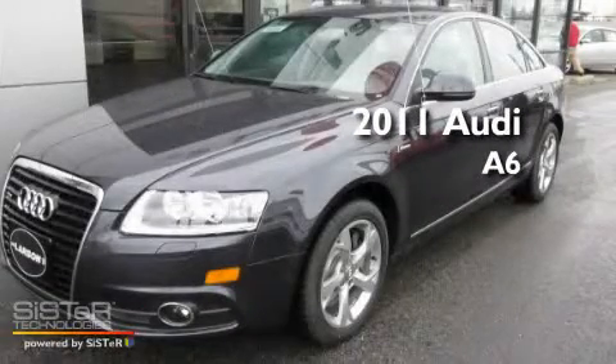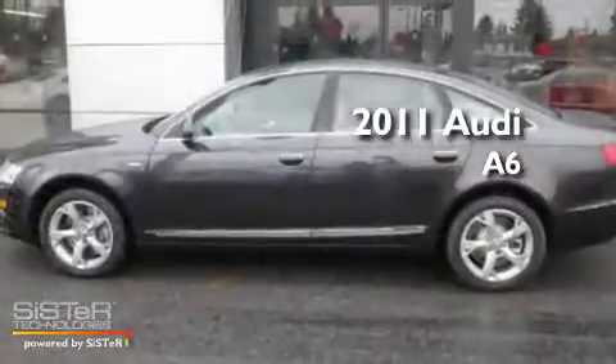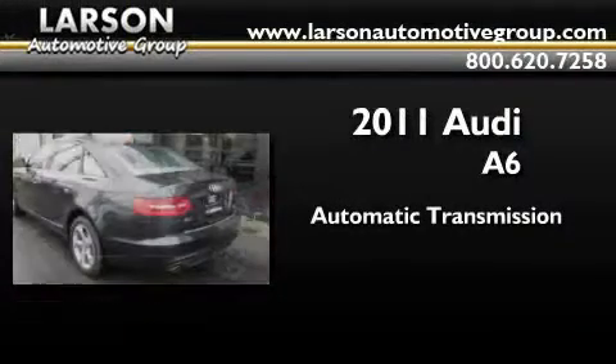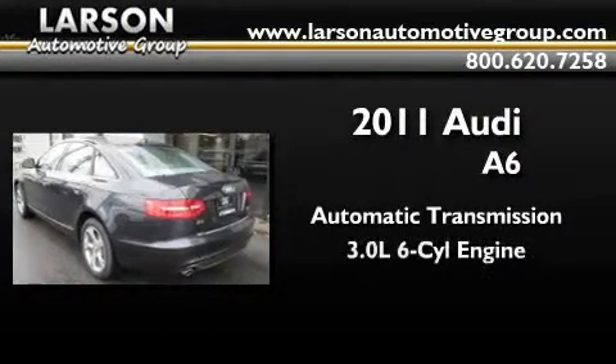This is a brand new 2011 Audi A6. This four-door sedan has an automatic transmission and a 3.0 liter V6.